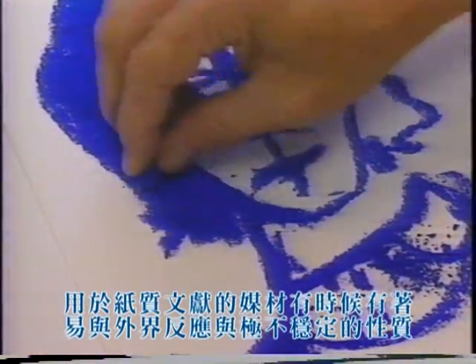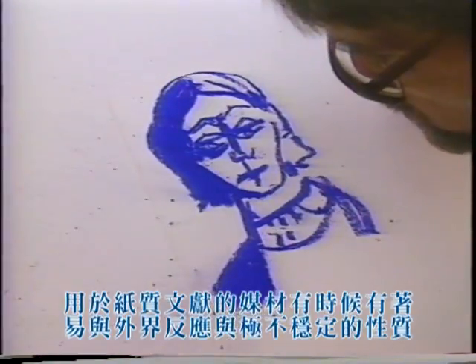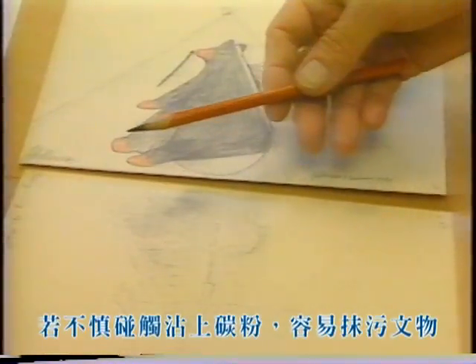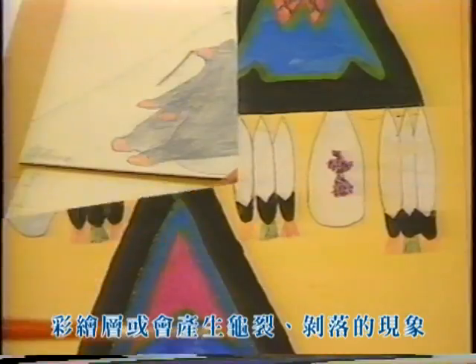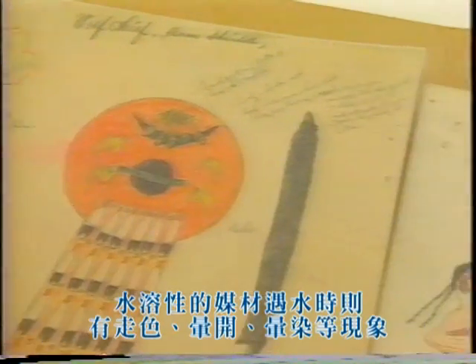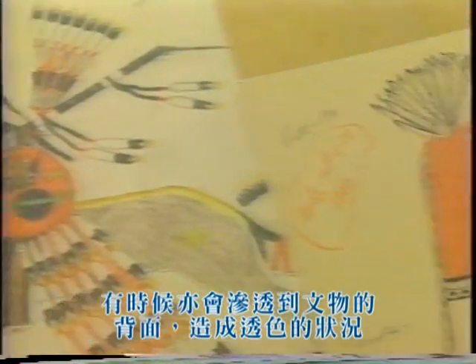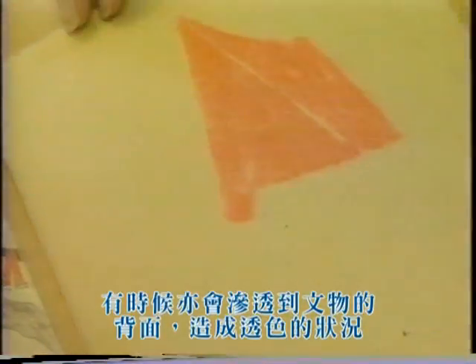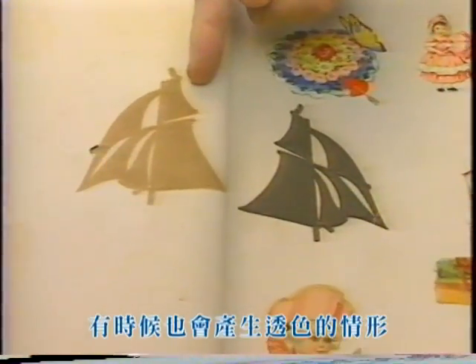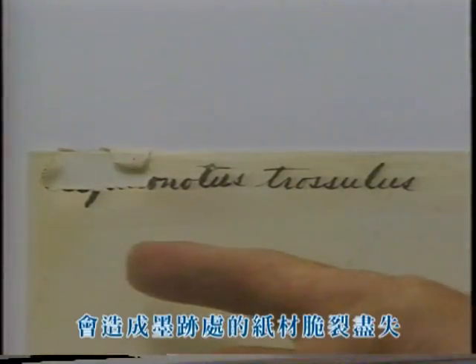The media found on paper documents can also be extremely reactive or unstable. For instance, friable graphite from pencils can smudge when rubbed by handling or adjacent materials, or paint can crack and flake off. Fugitive colors can fade if exposed to light. Soluble media can dissolve and run or bleed and feather, even penetrating into the paper to cause strikethrough, seen on the reverse of the document. Oily or acidic media can cause discoloration by offsetting onto other documents or striking through their own paper substrates. Some acidic media, like iron gall ink, can even destroy the paper on which it is used.